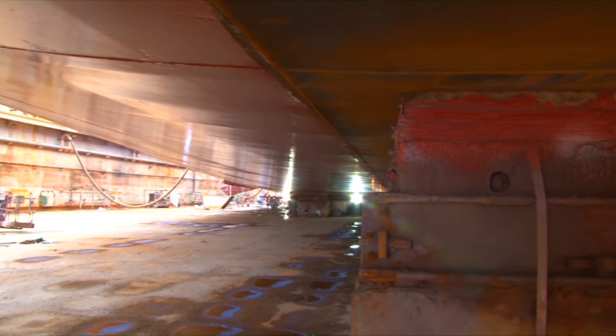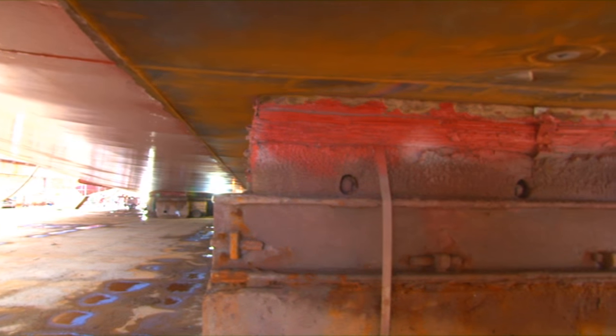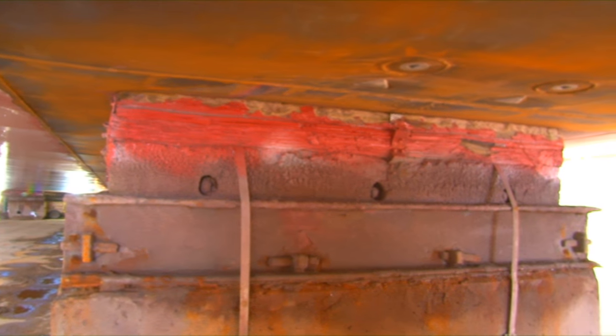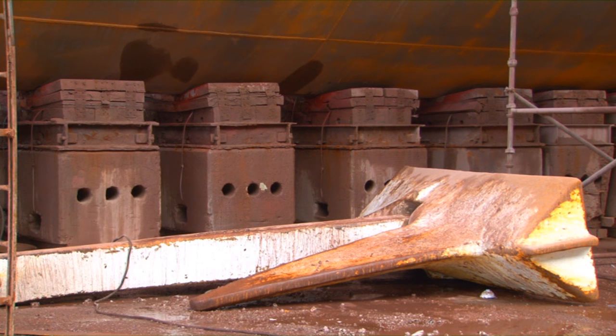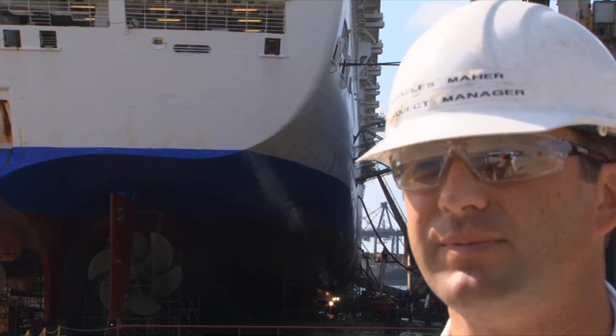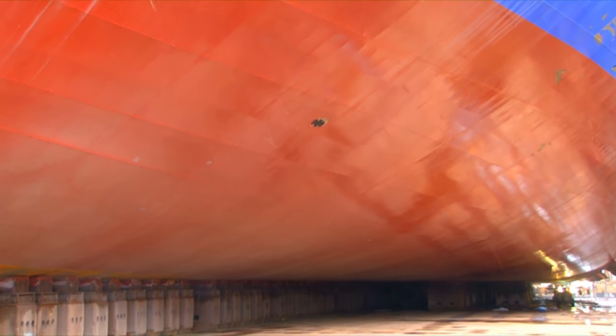The dock blocks are a permanent fixture on the base of the drydock itself and they're moved in way of the frames to support the frames. It's a naval architect's job to ensure that the vessel is adequately supported by the dock blocks in way of the frames — they support it on the transverse frames and the longitudinal frames of the vessel. That's pretty much calculated when the vessel is built as to where these dock block arrangements will occur when she does her first docking.